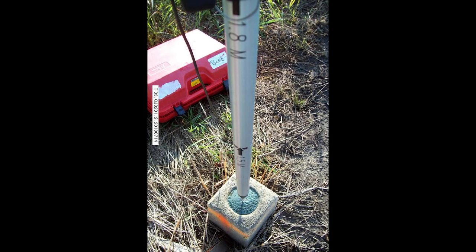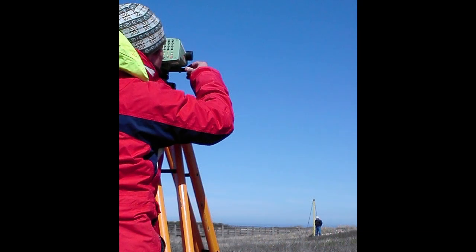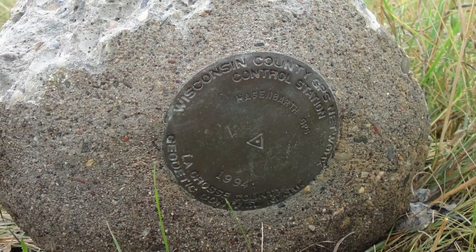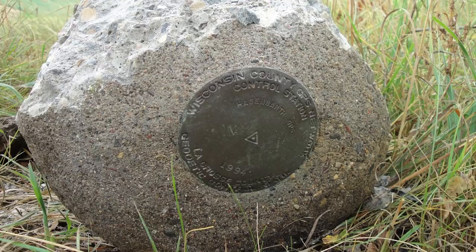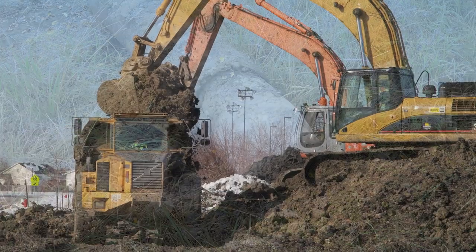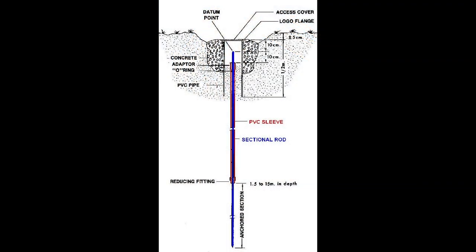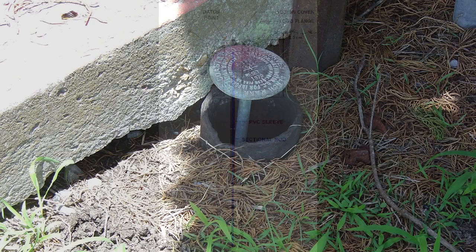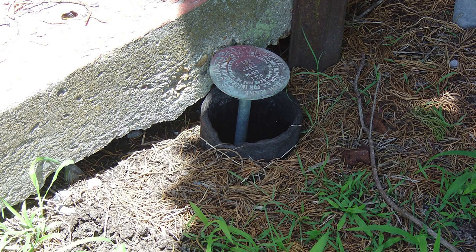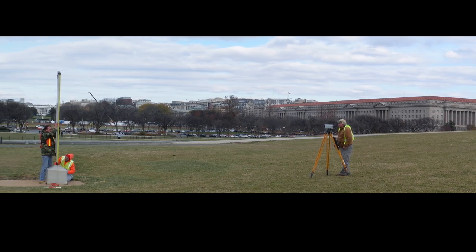Much of the NAD83 and NAVD88 reference systems rely on marks in the ground that you must be able to physically access. Unfortunately, this physical infrastructure deteriorates over time. Marks often get disturbed — sometimes accidentally, as when landowners inadvertently destroy a mark on their property; other times, marks are destroyed when roads are rebuilt or widened. Marks are intended to be very stable, so we attach them to the earth as permanently as possible. However, physical events like frost heave or subsidence can move a mark if it is not attached to something more stable, like a deep bedrock structure. Any motion of a mark requires that coordinates be updated over time, an expensive and time-consuming task.